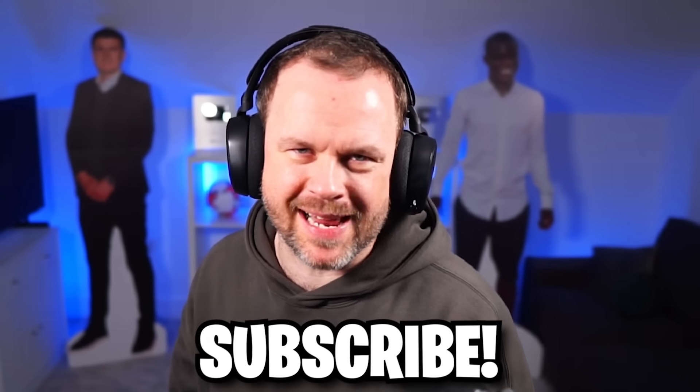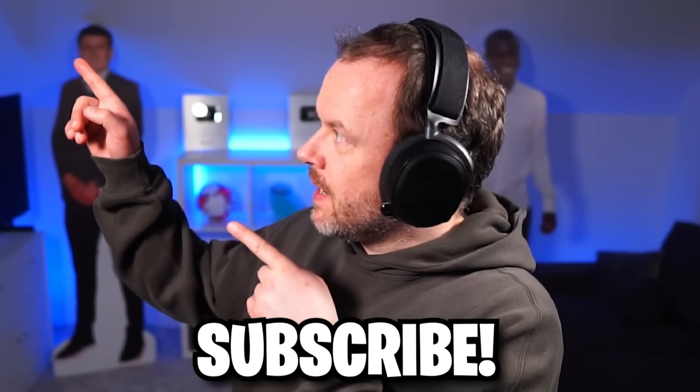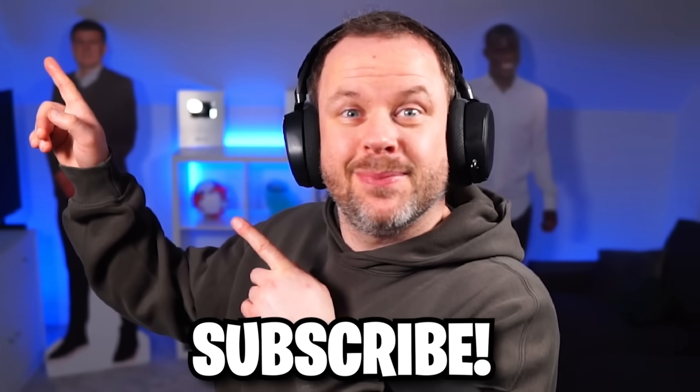If you enjoyed that video, don't forget to drop a like and subscribe. Remember, don't try any of them at home. And if you want to watch some more good content, click right here, please.